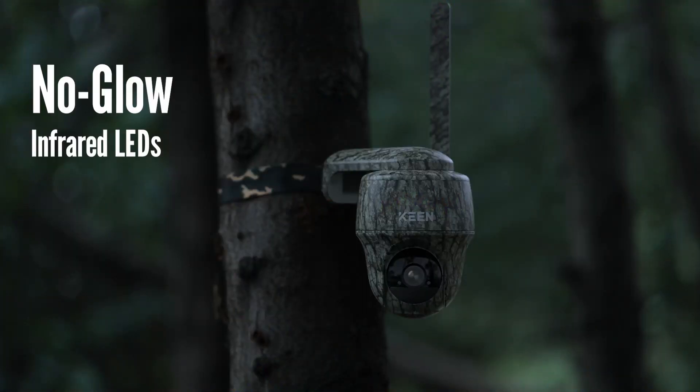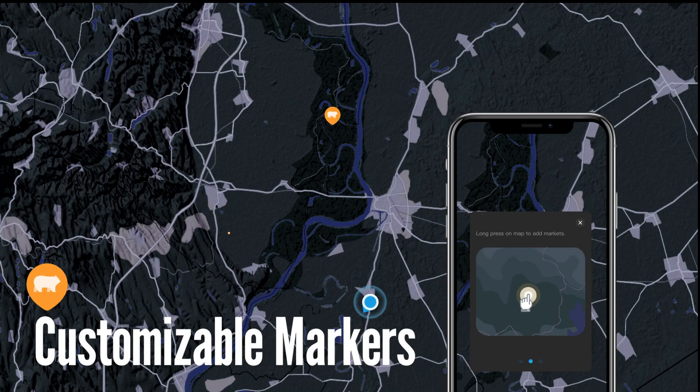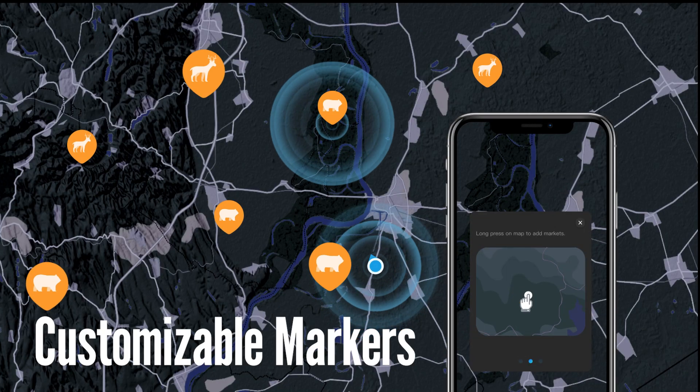Even at night, with no glow that may disturb the creatures, add markers to customize your own map of deer or bear.